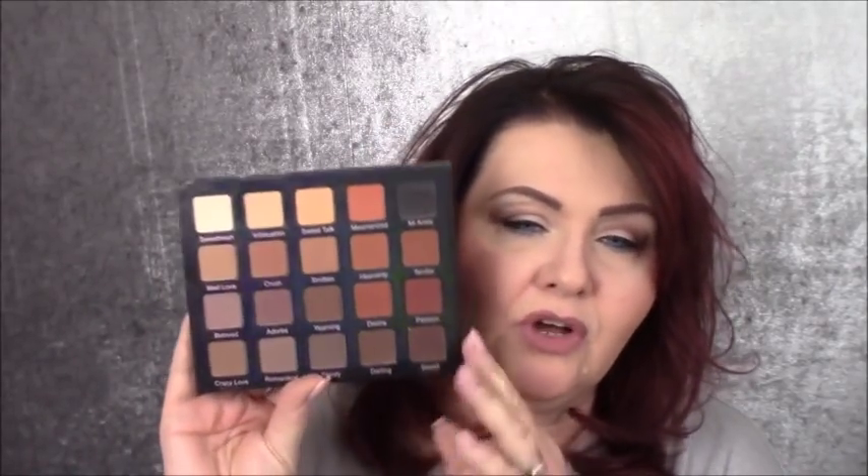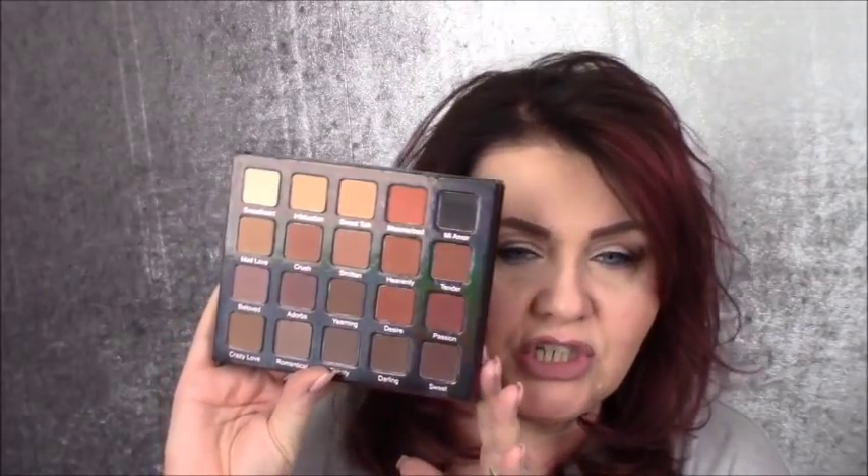I used my Violet Voss Mad About You palette and I really do like it. If you're looking for a really nice matte palette with several color options — it wears all day, blends so easily, you can make it bold or do a soft look — this is a great palette. As for the NYX Worth the Hype mascara: I almost threw it away before, but with this Kooky lash primer I'm really impressed. I'm going to try it with my holy grail mascara to compare.